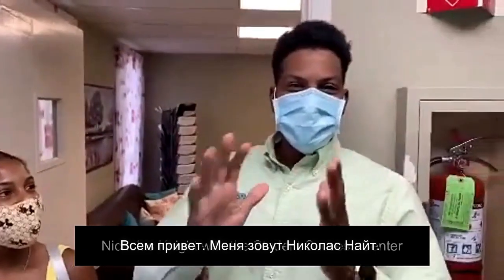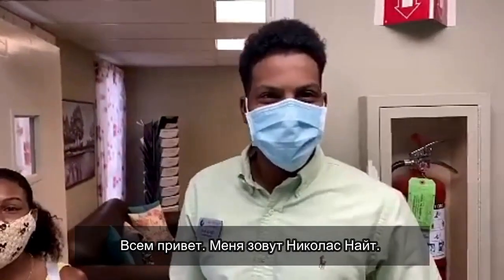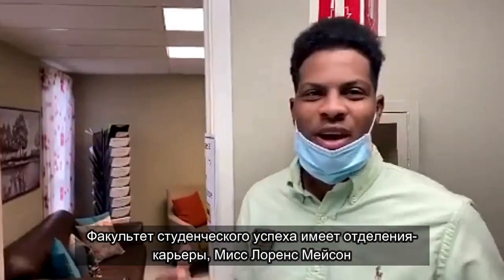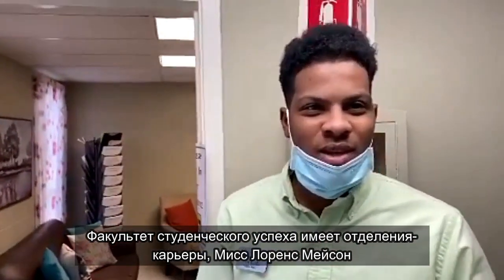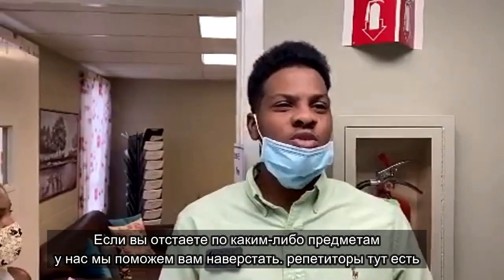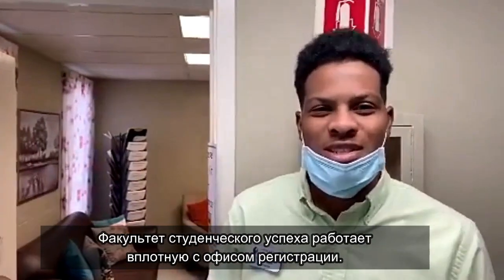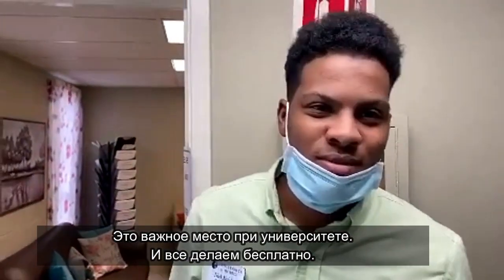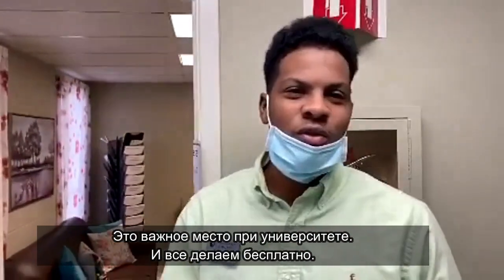Hello everyone, my name is Nicholas Knight, and I'm a work study here for Student Success. Student Success is composed of different departments. We have Career Services with Laurencine Mason. We also have tutoring — so if you are lacking in any course, if you need help or are revising a paper, we have tutors here set up for you. The Student Success Center is also partnered with the Registrar's Office. The Student Success Center is the best and most important place on campus, and y'all do all this stuff for free — yes, all for free.